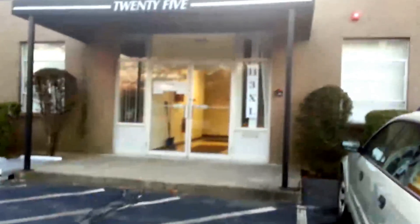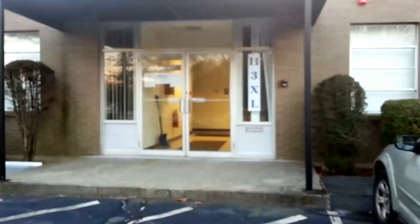Today we are visiting H3XL, 25 Adams Street, Burlington, Massachusetts. My name is Henry, and I started H3XL as a place that kids could come to engage in science, technology, engineering, and math activities from when they're young, to stay engaged in STEM activities. I'd be happy to show you around.